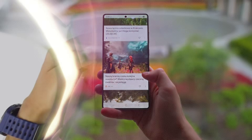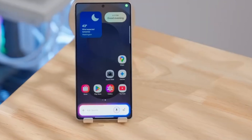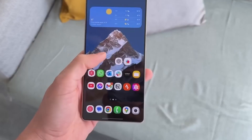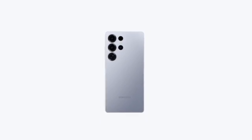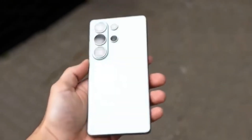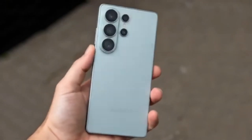When it comes to sizes, the leaks suggest some interesting options. The Galaxy S26 Pro may feature a 6.7-inch screen, the S26 Edge might have a 6.66-inch display, and the S26 Ultra will go all out with a massive 6.89-inch panel. These sizes clearly target different types of users, but the Ultra is designed to impress the most demanding smartphone enthusiasts.